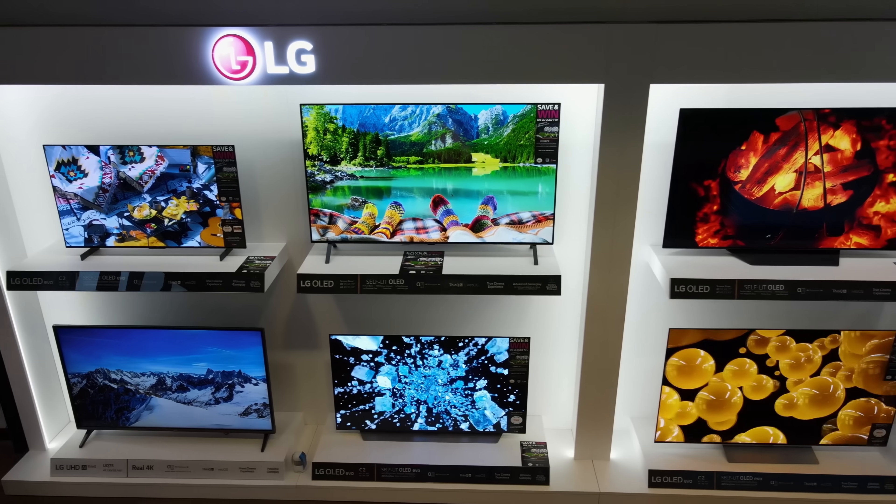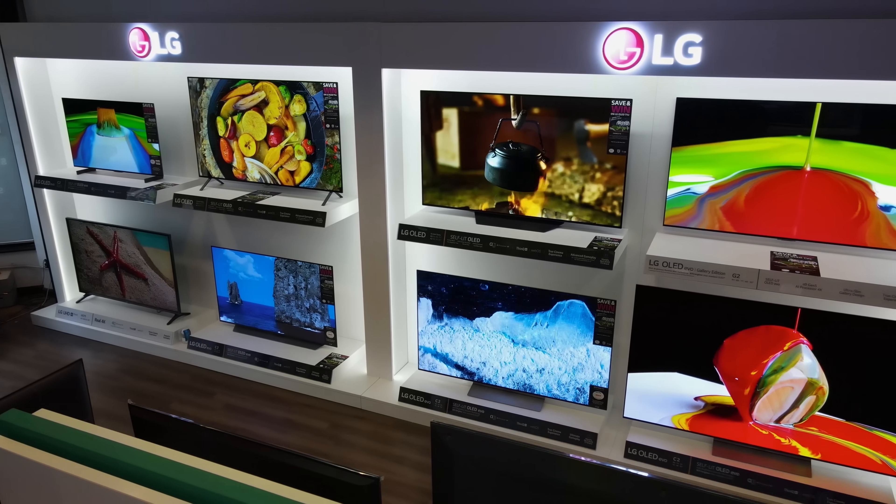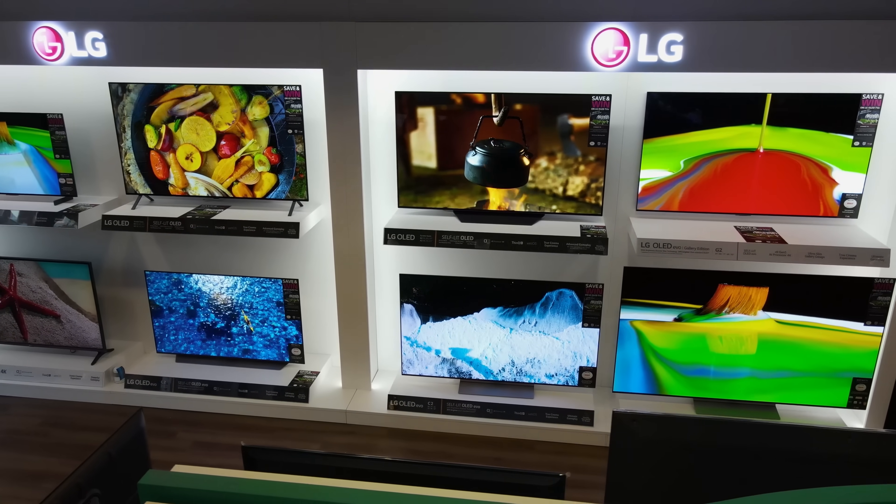LG has been championing OLED for the longest time, implementing the self-emissive display technology on the company's highest-end consumer televisions to deliver the best possible picture quality.